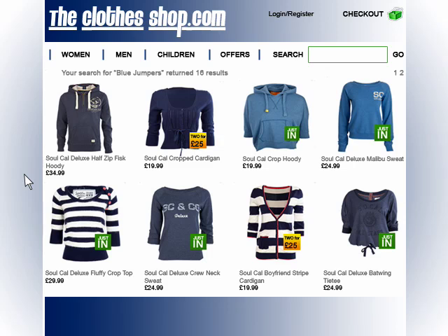If this is the first time we've met Sue, then we'll present the site's most popular blue jumper first. However, if Sue is recognised as a returning customer, then we can present her with results based on what we know about her personal history.